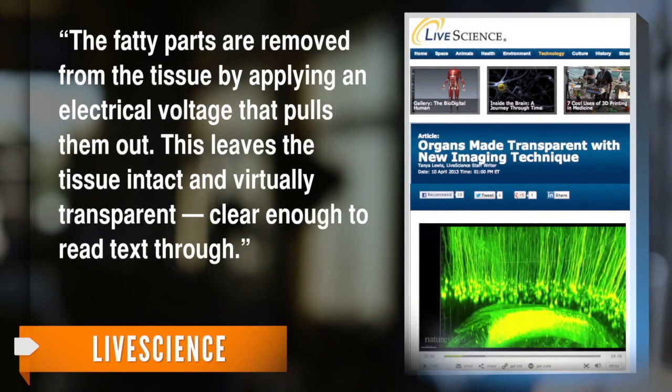It all comes down to how the brain is preserved in a solid gel that binds to most of the organ's tissue. Then, Live Science reports, the rest is literally zapped away. The fatty parts are removed from the tissue by applying an electrical voltage that pulls them out. This leaves the tissue intact and virtually transparent — clear enough to read text through.